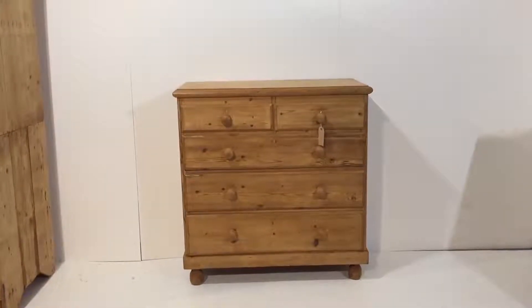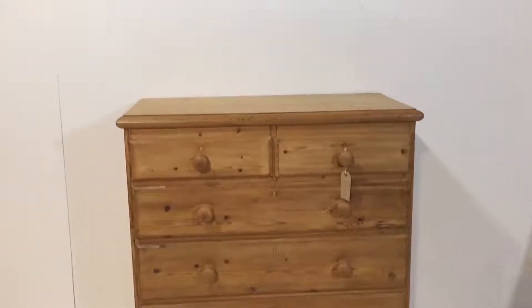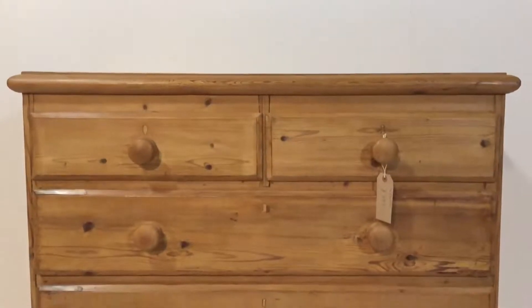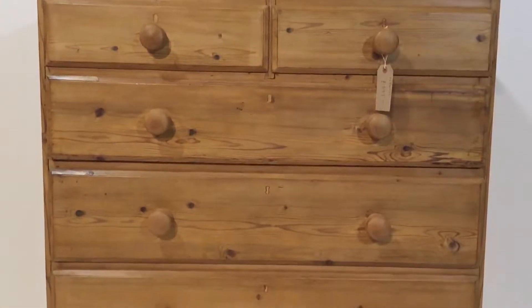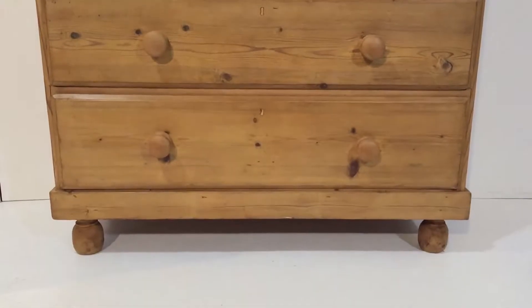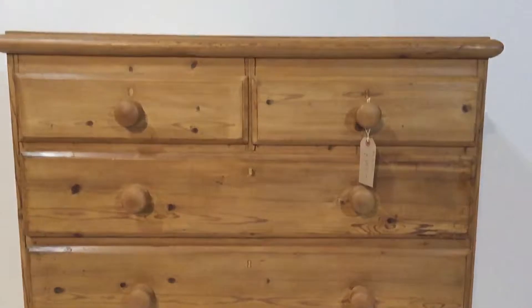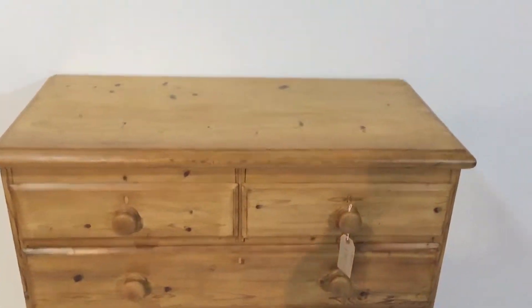Here's an Edwardian pine chest of drawers — two small drawers at the top and three full-width drawers below. This one's been waxed, sitting on nice ball feet. It's in nice condition.